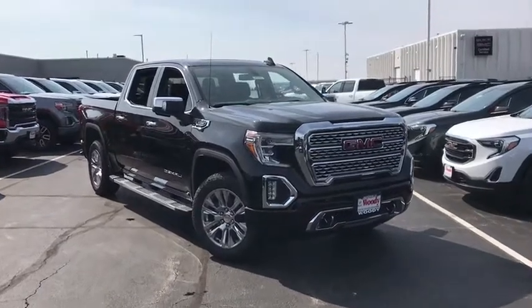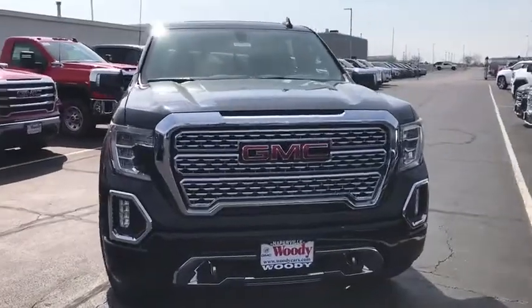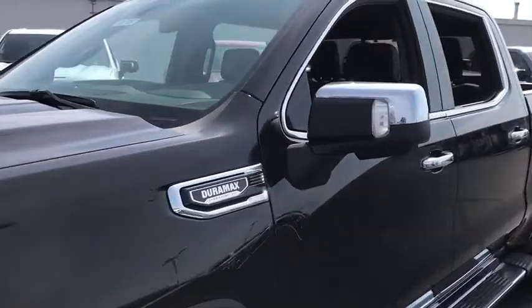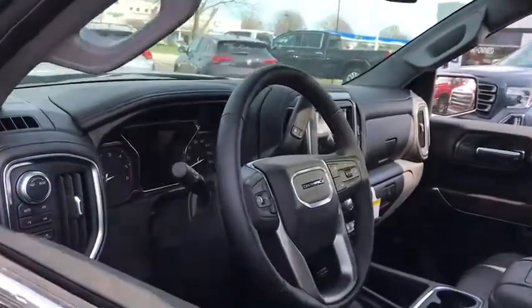Come test drive the 2020 GMC Sierra 1500. The Sierra 1500 offers a 5-star frontal and side crash test rating and a combination of mechanics and aerodynamics that give it better conventional V8 fuel economy than any competitor.